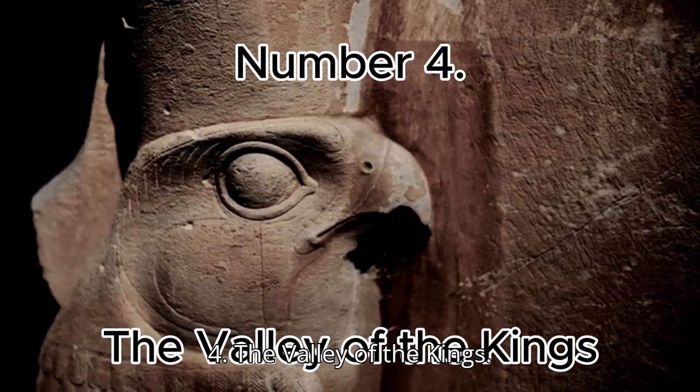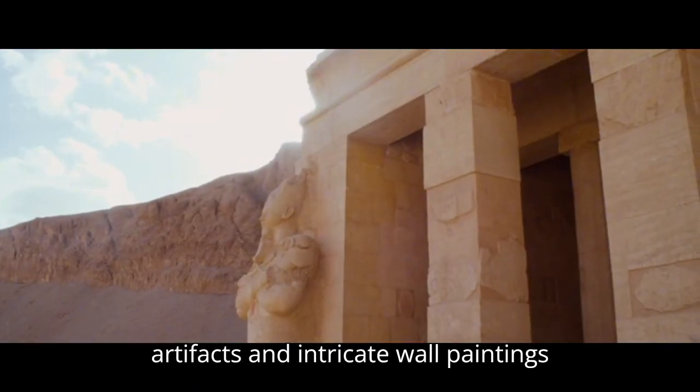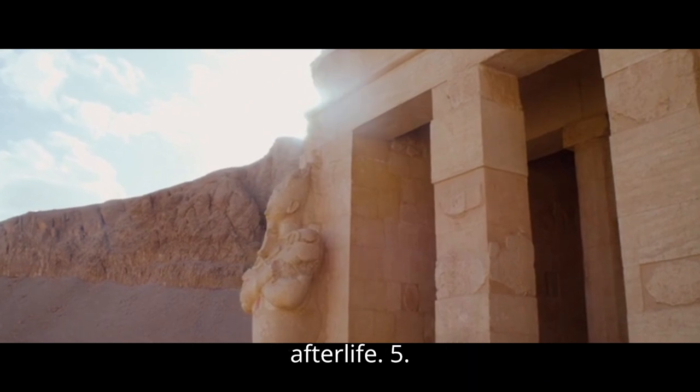Number 4: The Valley of the Kings. This burial ground for pharaohs includes many hidden tombs filled with priceless artifacts and intricate wall paintings illustrating the journey to the afterlife.